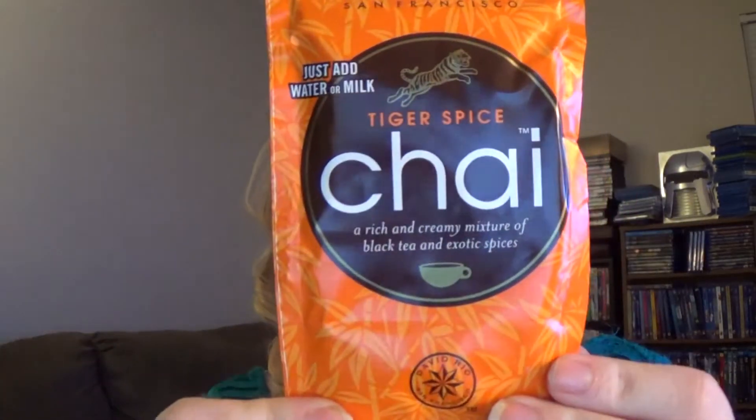The next thing I see in here is Tiger Spice Chai — you just add water or milk and it's like an instant chai tea. It's a really big sample. I wonder if this is just one serving or a couple of servings; this seems like way too much.